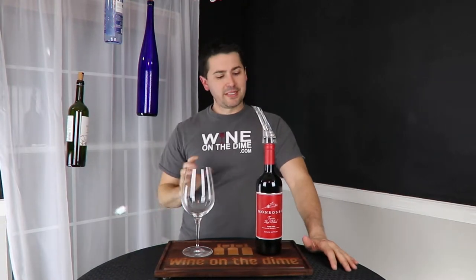Hey everybody, this is Stuart with Wine on the Diamond. Today I am reviewing what sounds like might be too good to be true. Stay tuned.